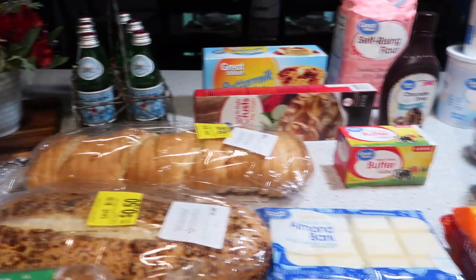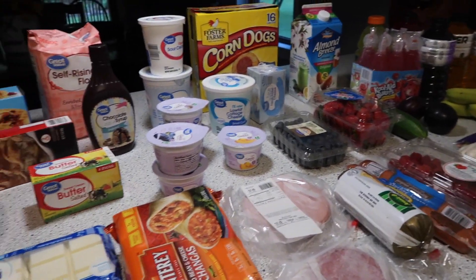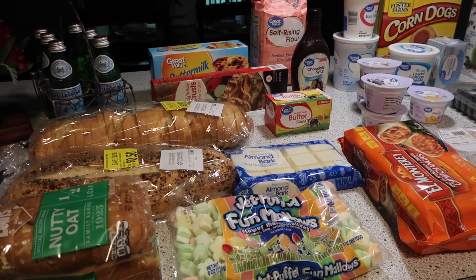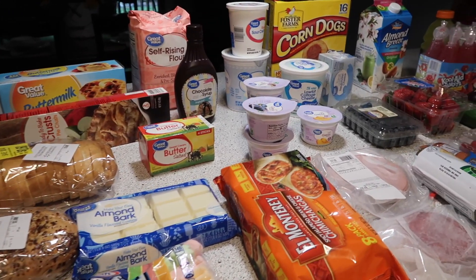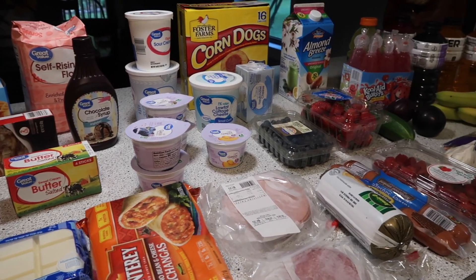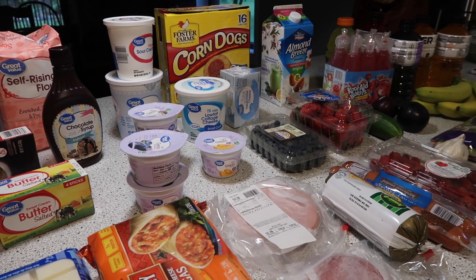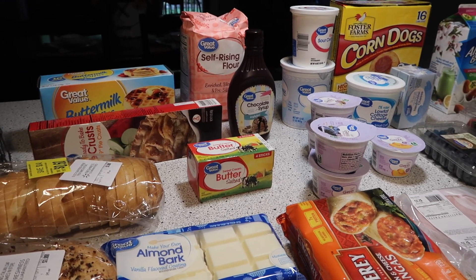That's it guys — nothing real spectacular here, but blessed to get to buy some more food to go in the pantry and the refrigerator. Always grateful and thankful for those things in life that we are blessed with, and I hope you feel the same. Thanks for watching this video. If you'd like, give it a thumbs up. If you haven't subscribed, I'd love to have you around here. Take care, I'll see you next time.